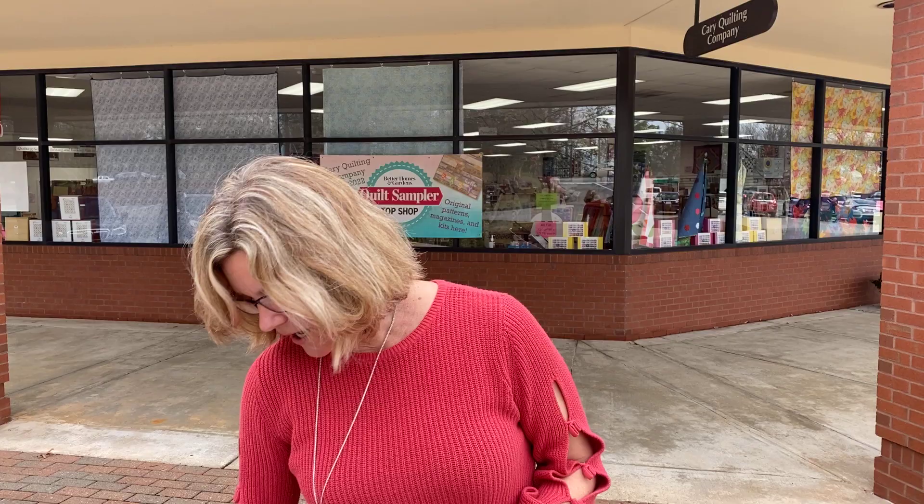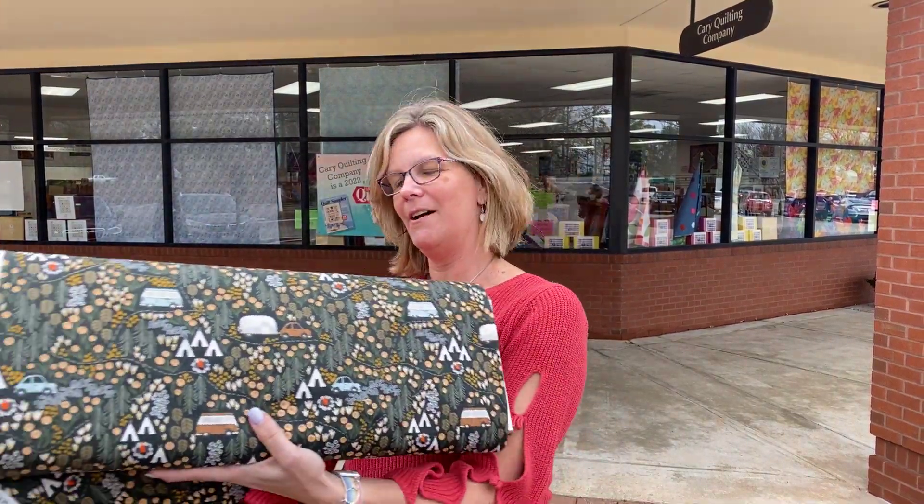Hey everybody, it's Julianne from Cary Quilting Company in Cary, North Carolina. Today is Wednesday, January 4th, and today's fabric is called Get Out and Explore. We thought we would take the video outside — we have a beautiful week here in lovely North Carolina, so you'd get the real colors of the fabric if we showed it to you out here.